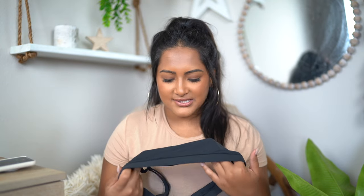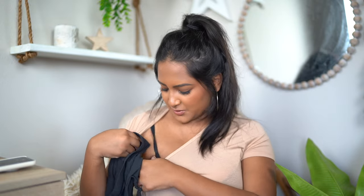These two are in the color Onyx — it's the darkest color in the collection. It's not super stark black; I feel like it's almost like a charcoal gray mixed with black. It's definitely not as black as this bra right here.